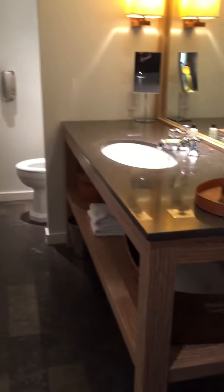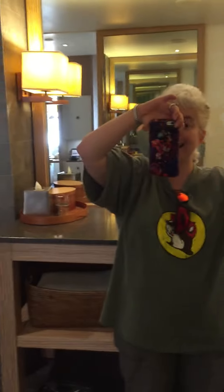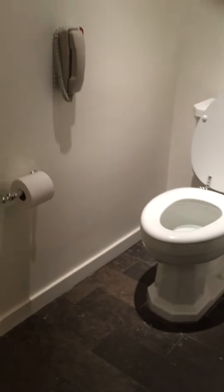There's the entry again. Walk to the left, you've got the sink, stuff, and a huge mirror. Closet that I could fit into. More storage that I could fit into. And the toilet.